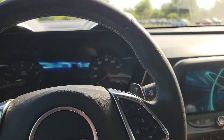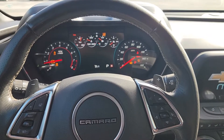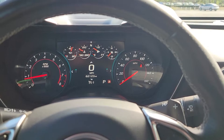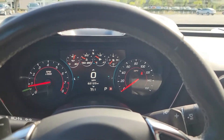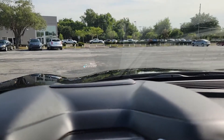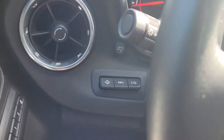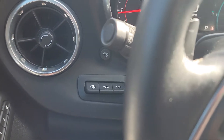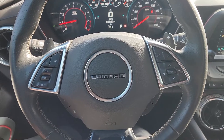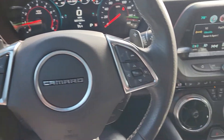We'll go ahead and get this cranked up so you can see the display. As you can see, digital display in the center there. You currently have 62,123 miles. You do have the heads-up display there in the windshield — that is controlled down here with these buttons. On the steering wheel itself, you have Bluetooth controls on the right with cruise control on the left. You do have a heated steering wheel.